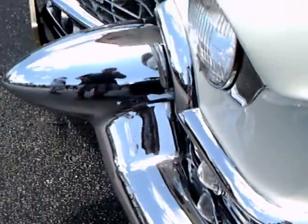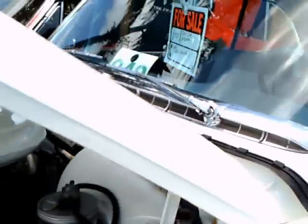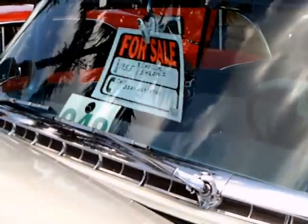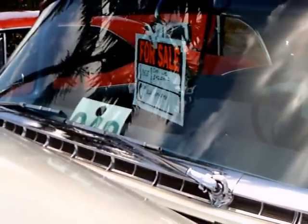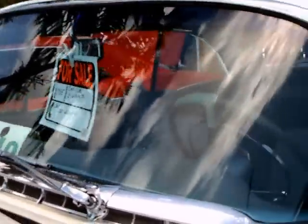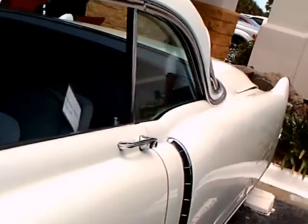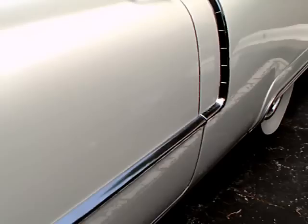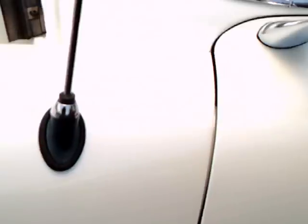Big wheel covers. Gives you an idea of the size of those bumperettes. And not an awful lot of chrome, but enough to give the impression it's definitely an upscale car.